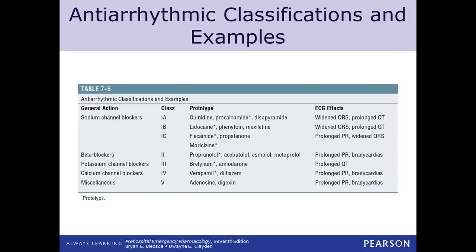Verapamil and diltiazem are the calcium channel blockers. Calcium plays a part in repolarization and depolarization, so when we block that it slows things down — not as much as amiodarone and lidocaine, but significantly enough to consider. The miscellaneous category includes adenosine and digoxin.